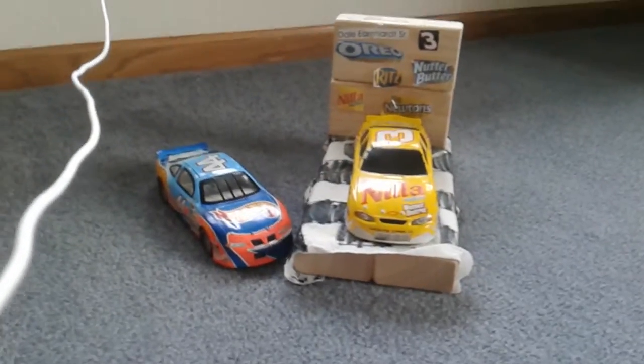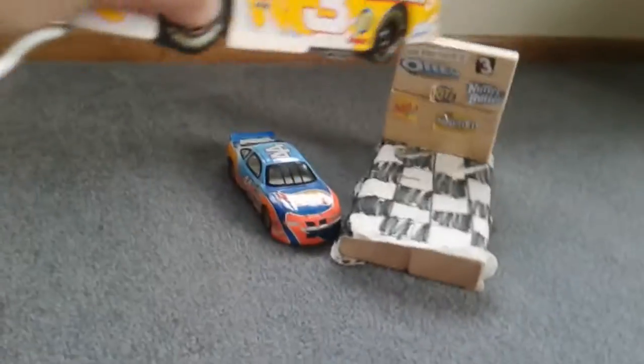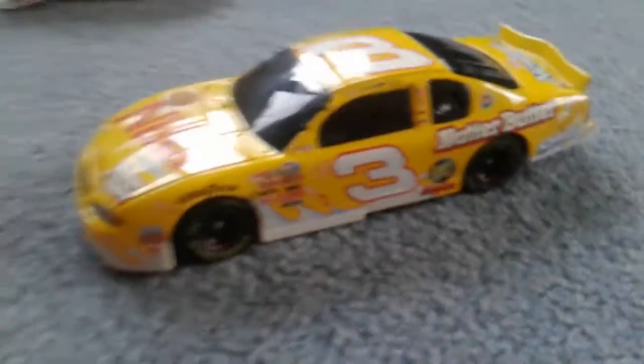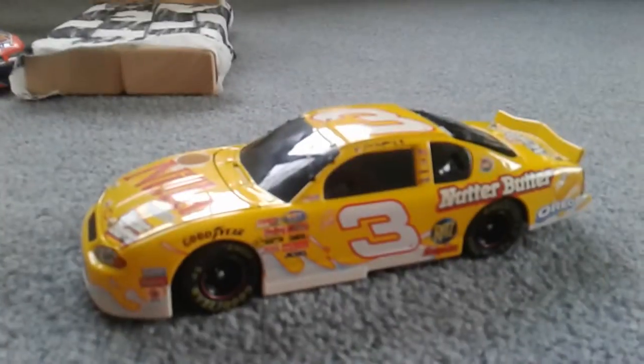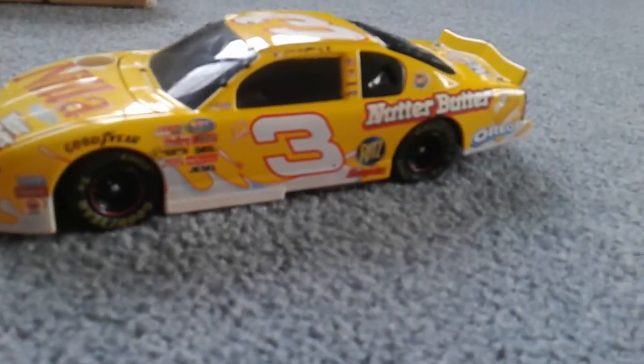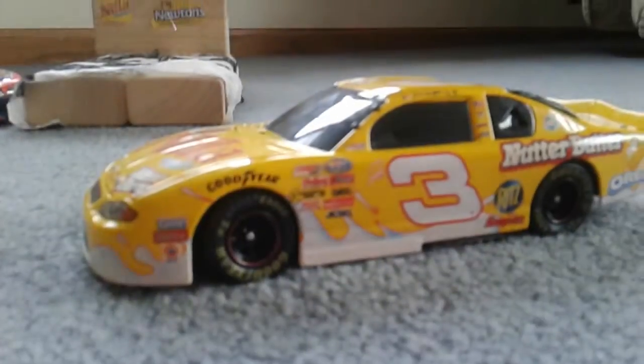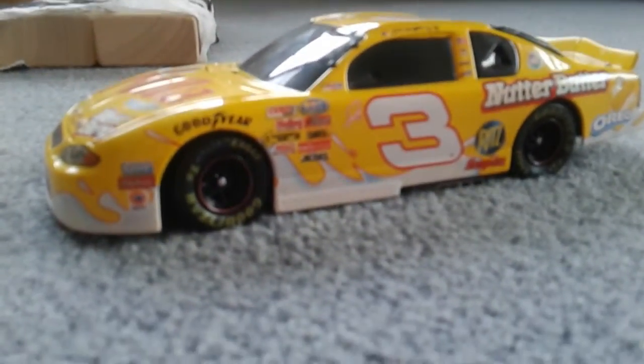Hello guys and welcome back to another one of my videos where today we're going to be reviewing this number three — Dale Earnhardt Jr.'s car — where today we are going to be looking at all its features, looking at stuff on the car, and we are going to do some cool stuff with it.